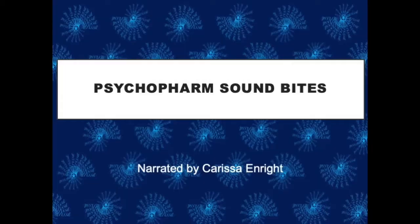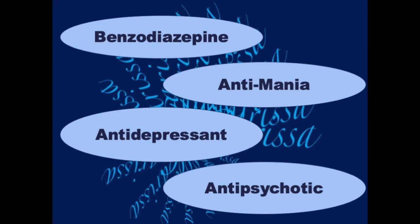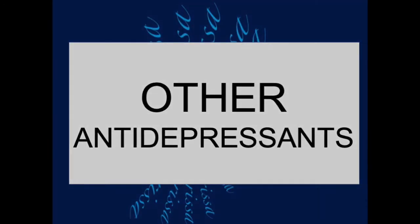This is Carissa Enright. This is the continuation of a series of videos that will cover the medication categories most commonly used in psychiatry.